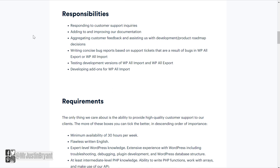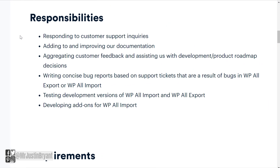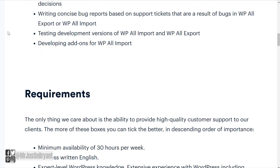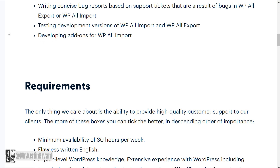As far as your responsibilities, you will be responding to customer support inquiries, adding to and improving documentation, aggregating customer feedback and assisting with development and product roadmap decisions, and writing concise bug reports based on support tickets that are a result of bugs in WPAllExport or WPAllImport, and testing development versions of WPAllImport and WPAllExport.